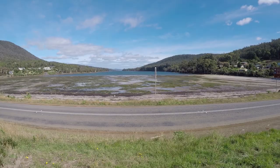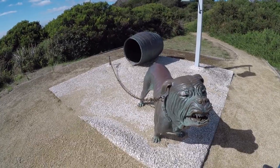This is Eagle Hawk Neck. It's a very narrow piece of land that the British used to have — like 21 soldiers and 18 vicious dogs — to keep the convicts to the south if they escaped from Port Arthur Prison.